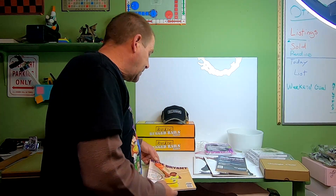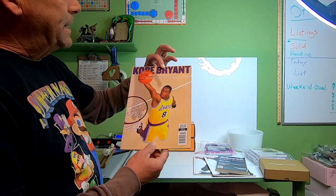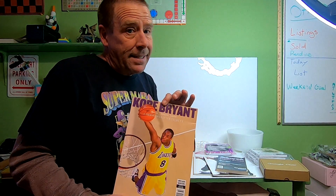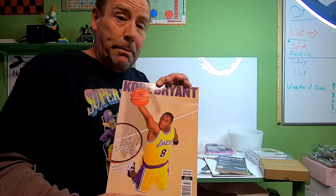We have another free magazine going out — this is the last Kobe Bryant issue. If you remember on the last video, I did sell one to a viewer. This sold for $6.76 and the buyer is paying $3.65 in shipping.